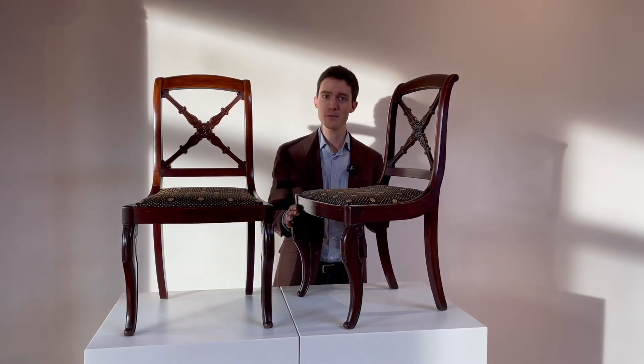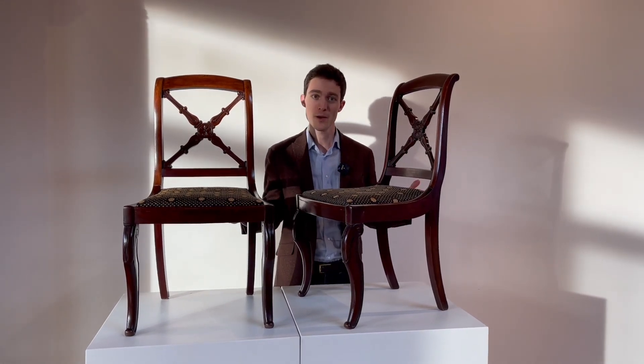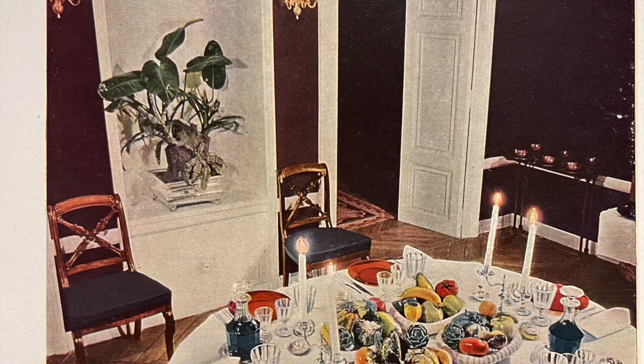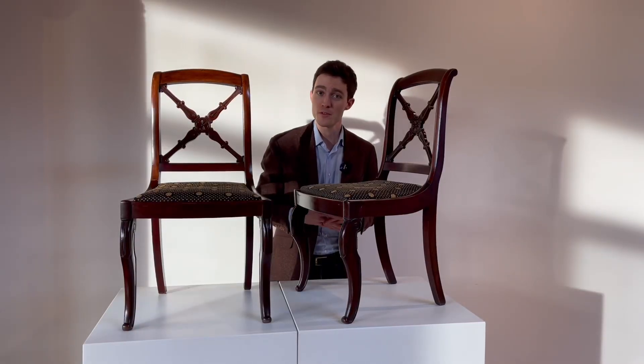This is the kind of chair that probably would have been ordered by the dozen, and here we are with just one pair left. Nevertheless, this is something we're going to see in a lot of books, and also hiding in the corners of various museum displays.